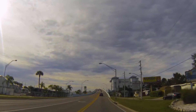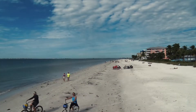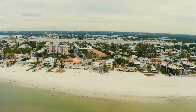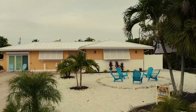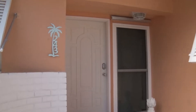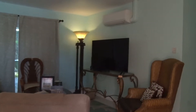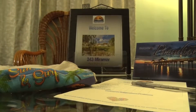Welcome to Fort Myers Beach on the beautiful Gulf side of Southern Florida, and welcome to 243 Miramar Street. As you walk in from your trip and look around your home for the week, you'll notice right away the comfort and welcoming feeling you get from your hosts.